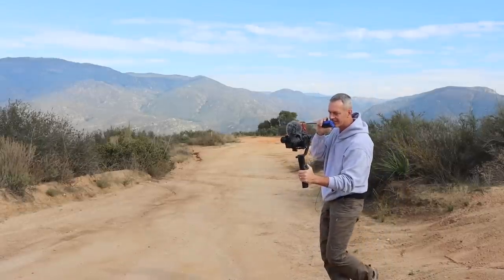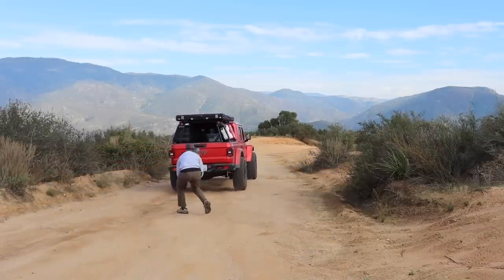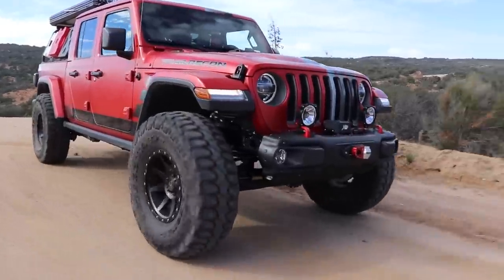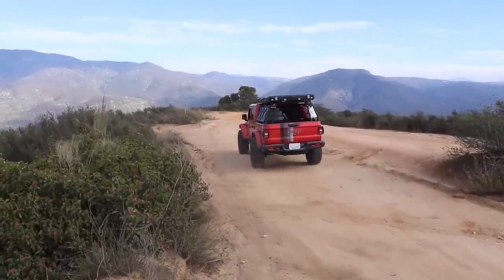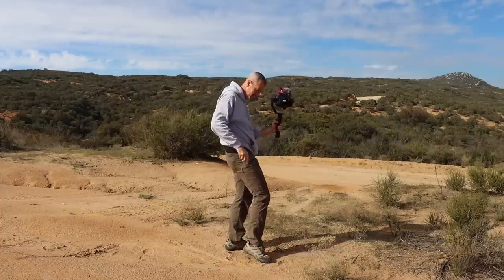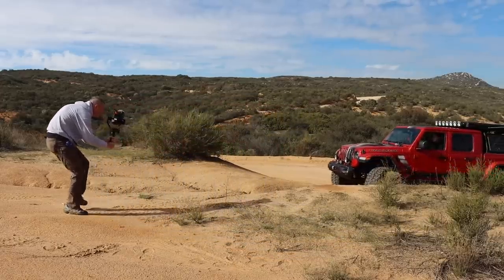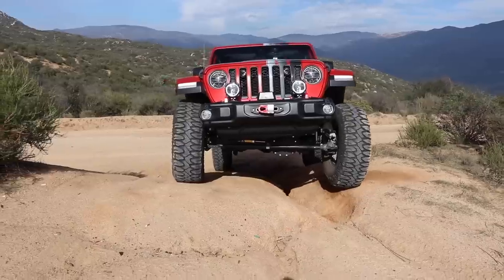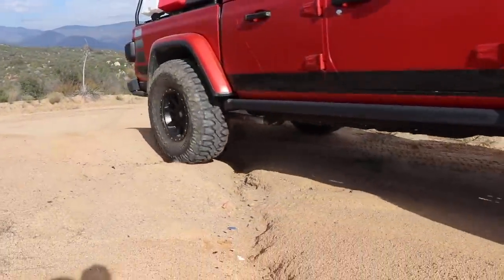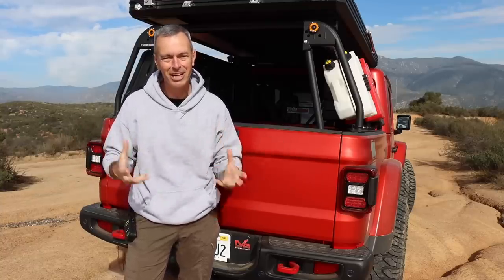Filming the filming has been an interesting dynamic — we're actually setting up a tripod to film me using the gimbal. It's been fun trying to figure this all out. Hopefully it's coming across okay.